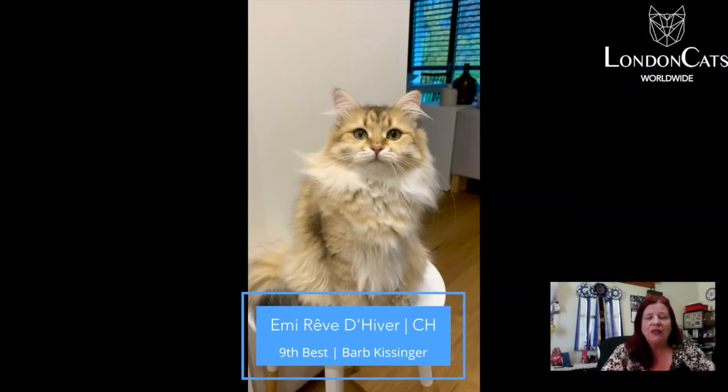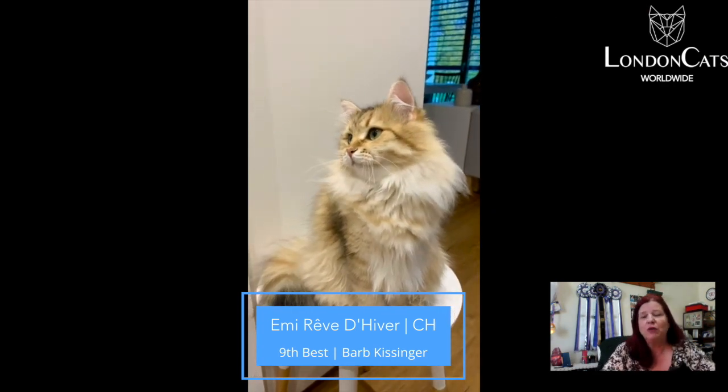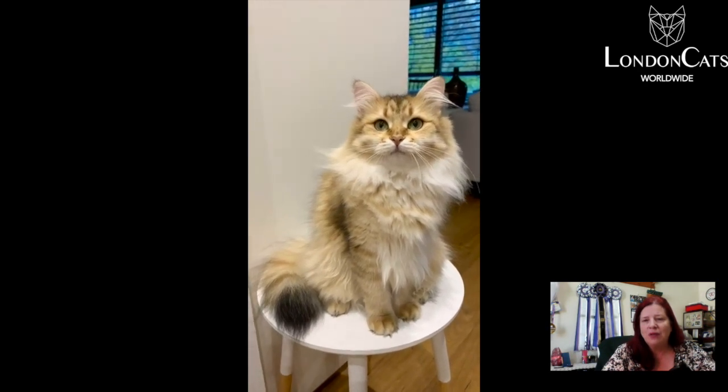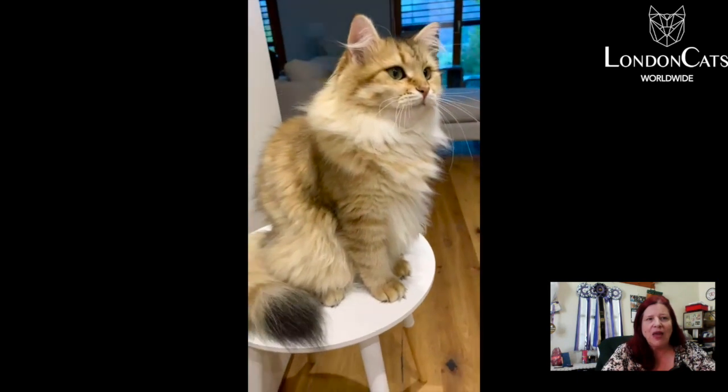Number nine is this four-year and seven-month-old neuter. He's a Siberian — a sealed tabby point Siberian. Looks like a nice barrel body on him, some good strong boning structure there, nice rounded-tipped ears, nice rounded short muzzle there. And today this Siberian is my ninth best cat.